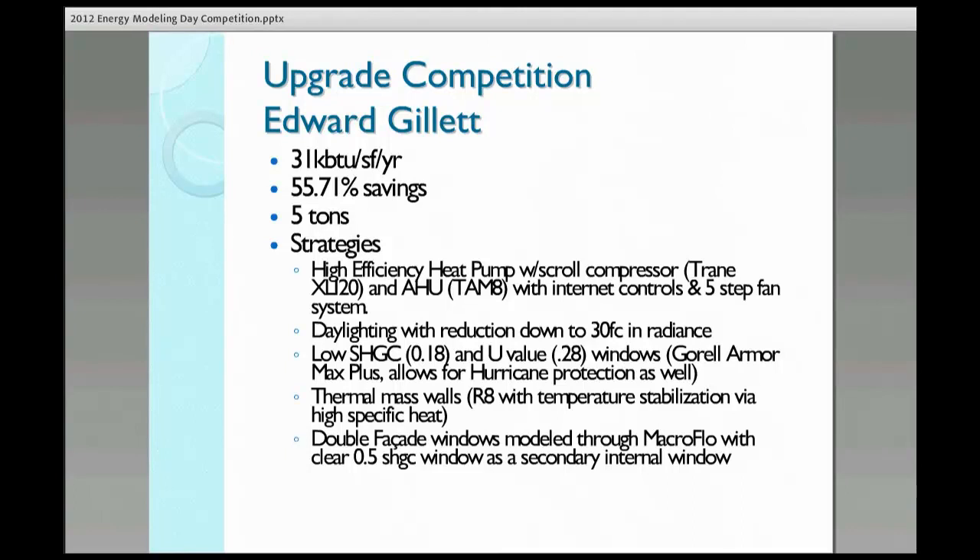The first thing I did when I looked at this project was look at the values and see where the load was coming from. After I did that, I saw that it was lighting from the fans, the cooling, and also the location where it was at.